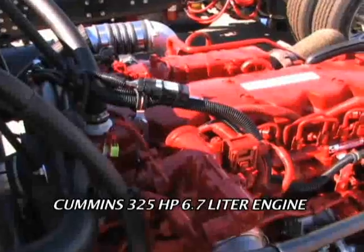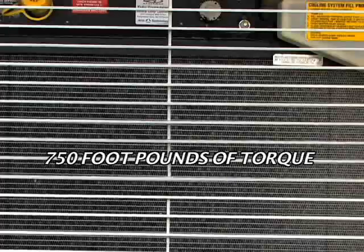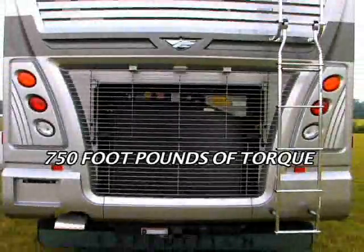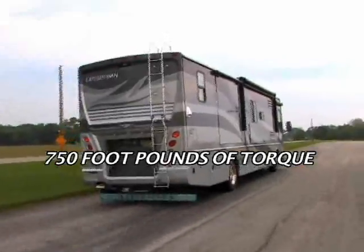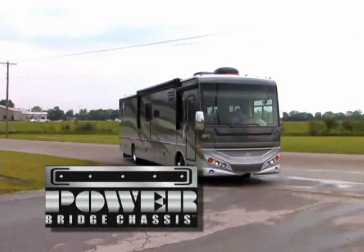Powered by a Cummins 325 horsepower 6.7 liter diesel engine that produces 750 foot-pounds of torque — plenty of power to tame those steep hills. All of this sits on a Power Bridge chassis with a 55-degree wheel cut to help you make tighter turns.